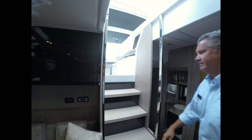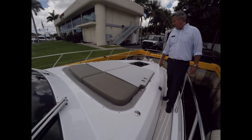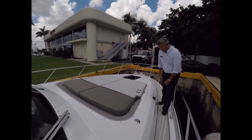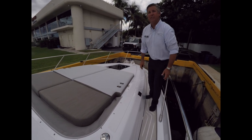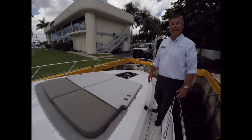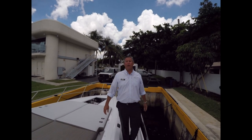On the bow area you'll notice the large sun pad and drink holders — so while you're out enjoying the sun you can have a nice cold drink. Don't forget your Fusion sound control; who doesn't like music on a nice warm day? Thanks for coming and taking a look with us. My name is Brian Herman from MarineMax — let us help you get back on the water.